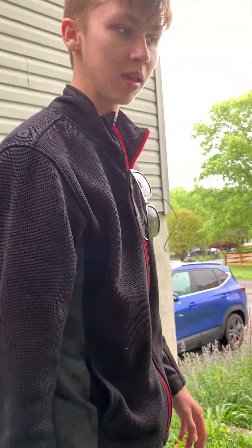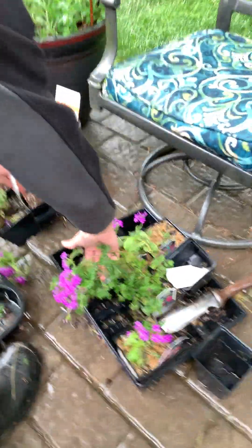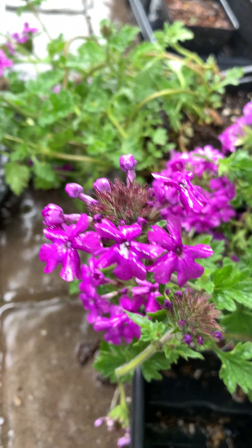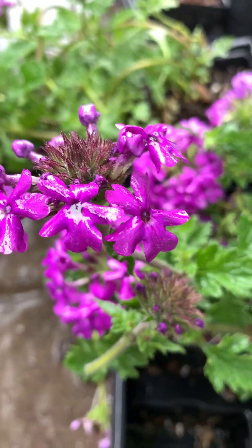Over here I have this Verbena 'Homestead Purple' that will be going out in our front containers. It blooms for a great amount of time and it's just a great plant in general — a very beautiful purple color.